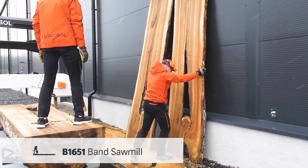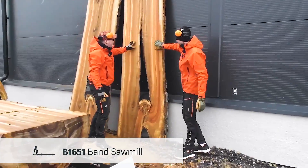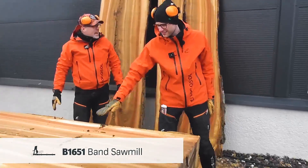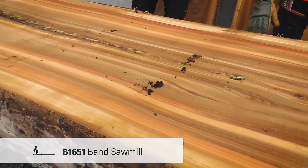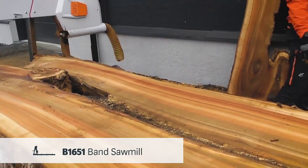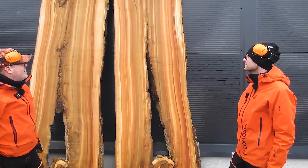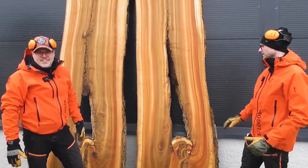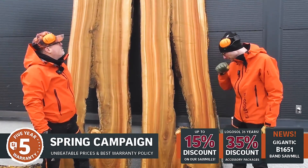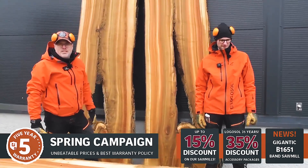Yeah, it's massive. Really nice finish — really gorgeous. Look at that, and with the opening in the middle as well. We have some value in this slab over here — like tables, a bench, a tabletop or countertop. Really beautiful. So that's the things you can do with the B1651.